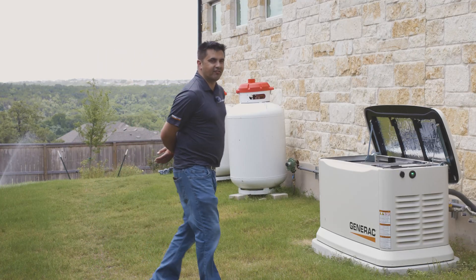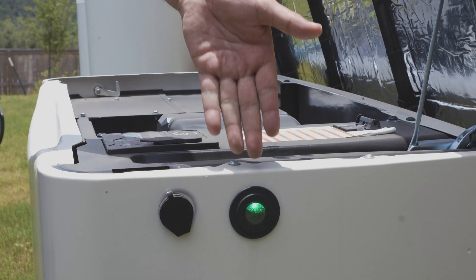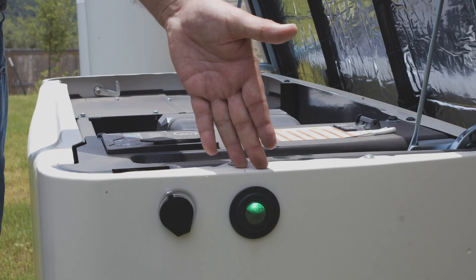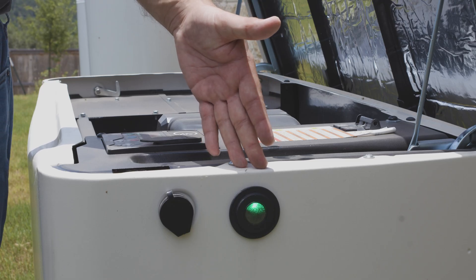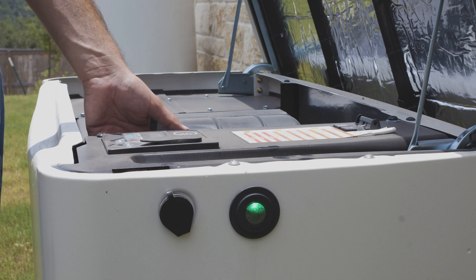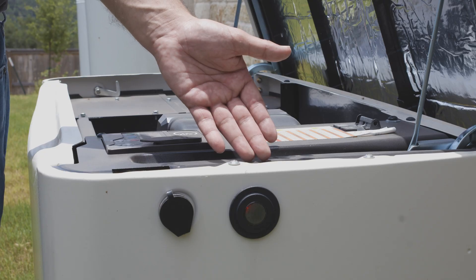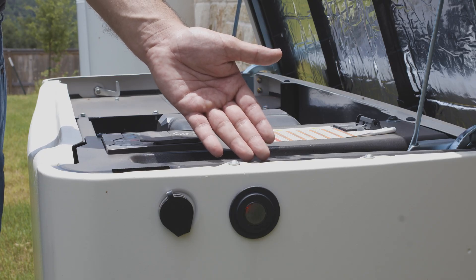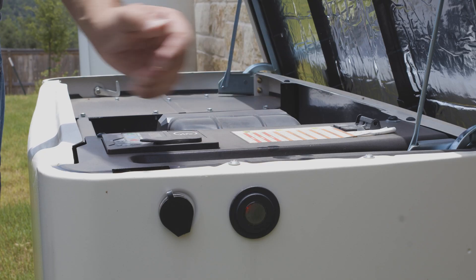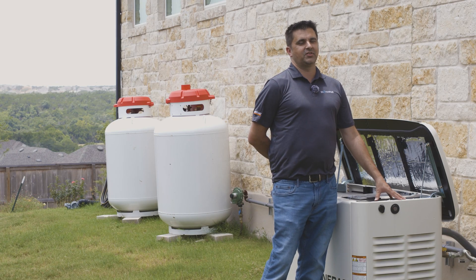One key item a homeowner should be aware of is the LED indicator on the generator. As you can see, this generator has a green LED, which indicates the generator is satisfied with its operation and is ready to back up the home. If an error code comes up where it wasn't ready, the light would be red like it is now — this is when you call a certified technician like InCharge Electric to come take a look.